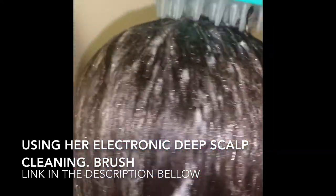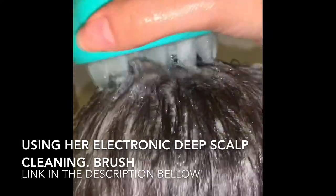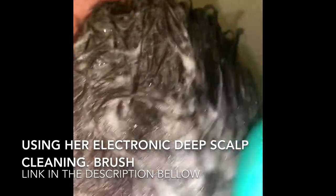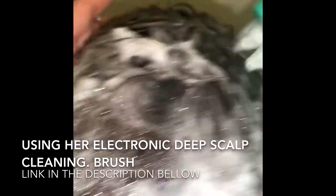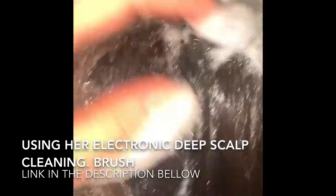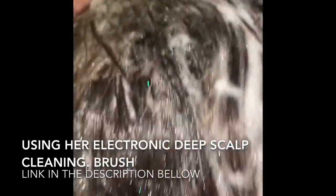Here we're cleaning the scalp with a wonderful electrical hairbrush. This brush does a deep cleaning on the scalp — it's electrical and gives vibrations, which are really nice and relaxing to the scalp and head. I'm doing circular motions on the hair scalp, which gives a deep cleaning. The purple also helps with the hair.